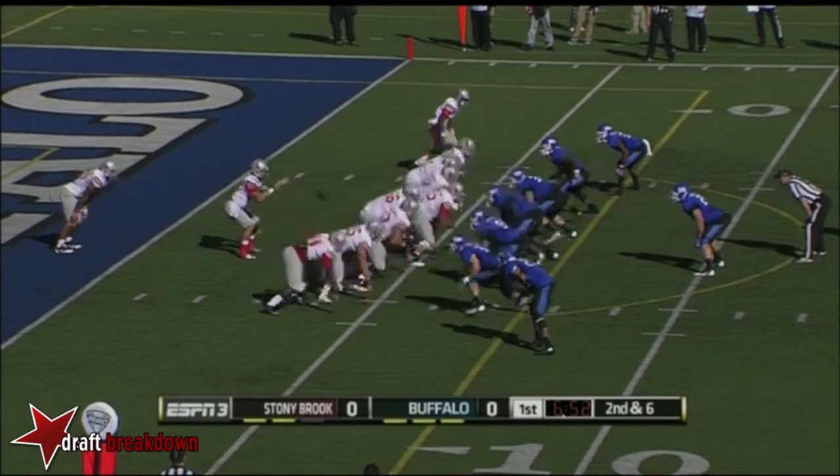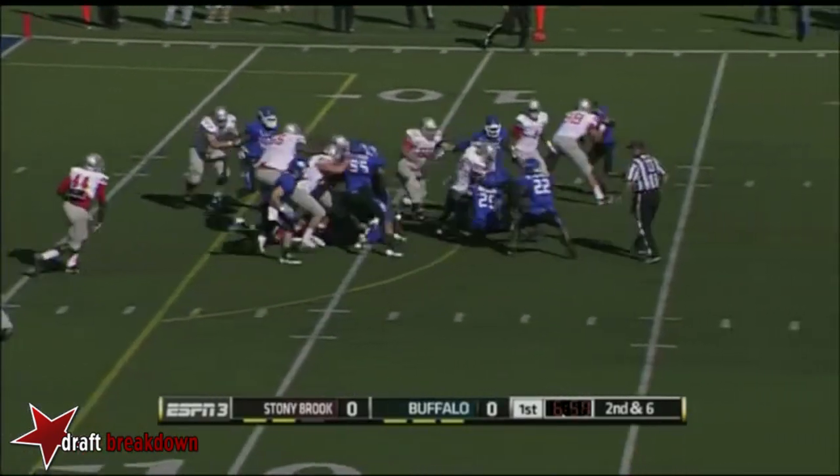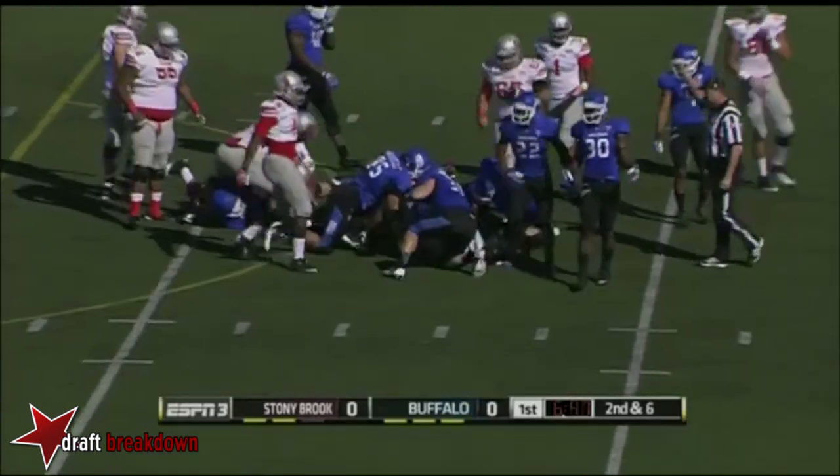21 personnel — you're talking about two running backs and one tight end. And 12 personnel is one running back and two tight ends, so it's different.